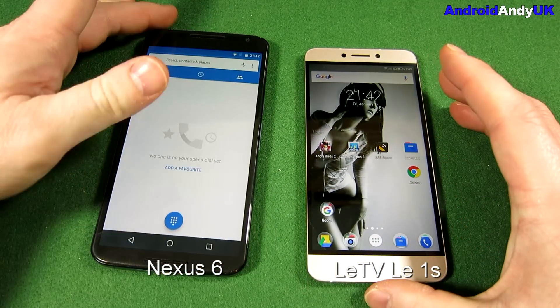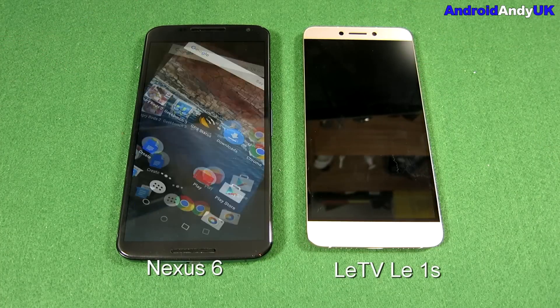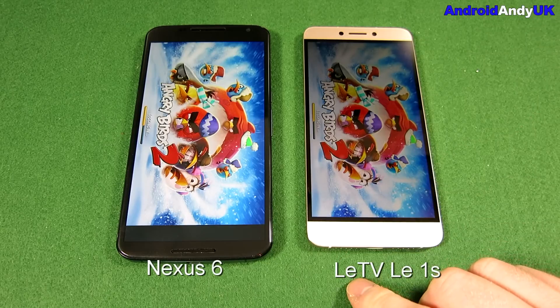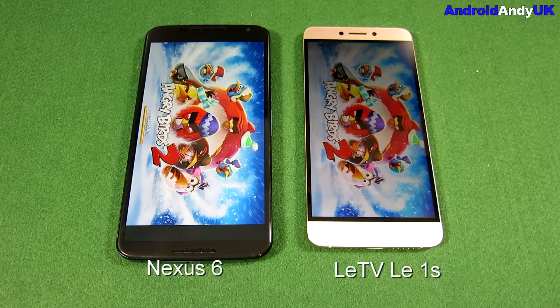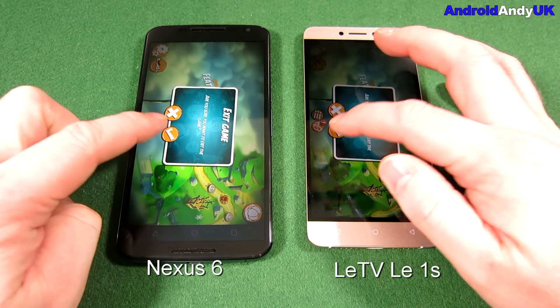Starting off with my usual Angry Birds 2 opening test — I try and press them both at the same time. The LeTV device seems to be getting a headstart. I use Angry Birds 2 because it takes a long time to open, so there's a point in doing it with an app that requires fair processing and reading. The LeTV device sneaks in first, but it's fairly close.